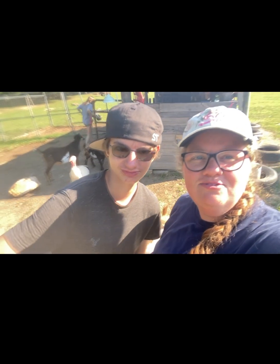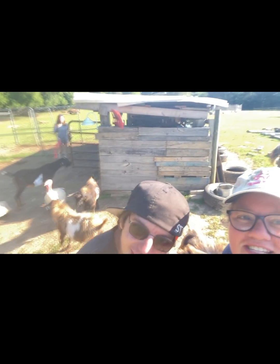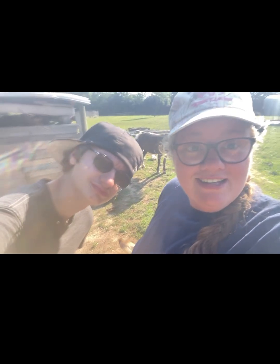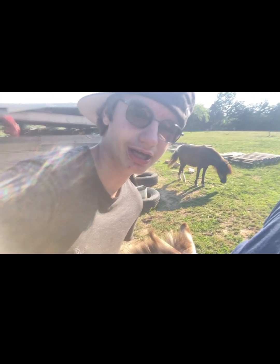That wraps up our video! Say thank you to Ashley — way back there, she's a blur but she's there — for her help today and getting up early, even though I got my Fridays mixed up. Blake, you want to close us out? Thank you for watching — like, subscribe, and click that bell, and as always, we'll see you on the next video!